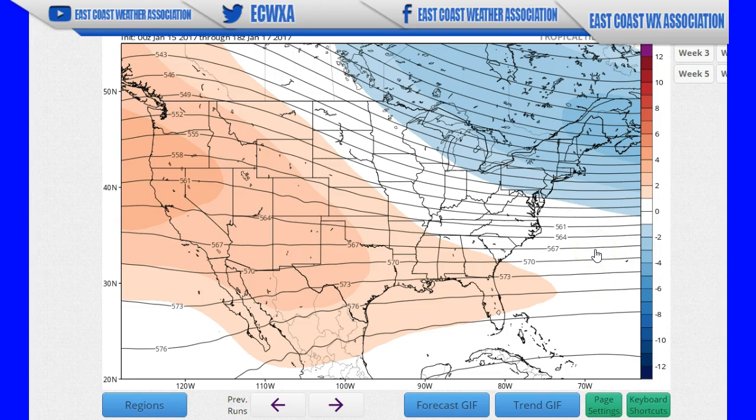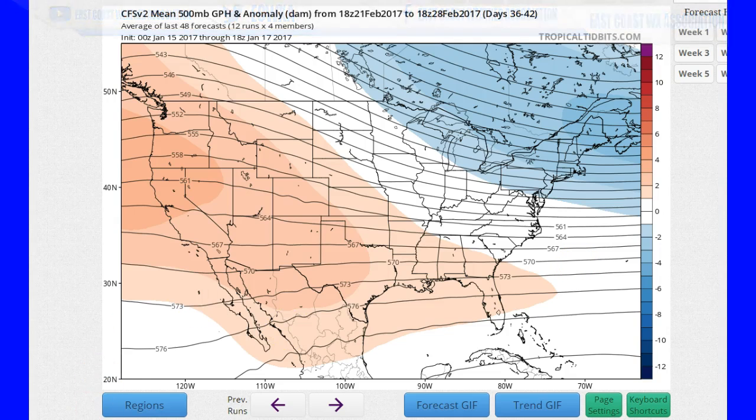We're going to look at some GEFS model runs later today. Keep it tuned right here to East Coast Weather Association — I am meteorologist Mike Griffith.